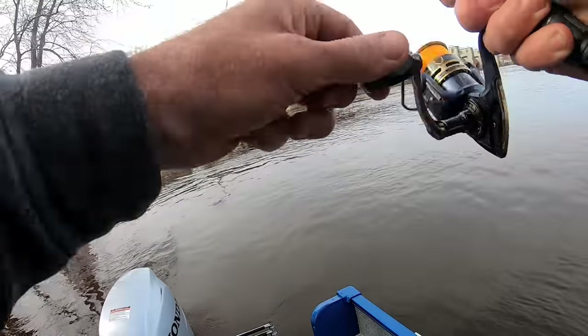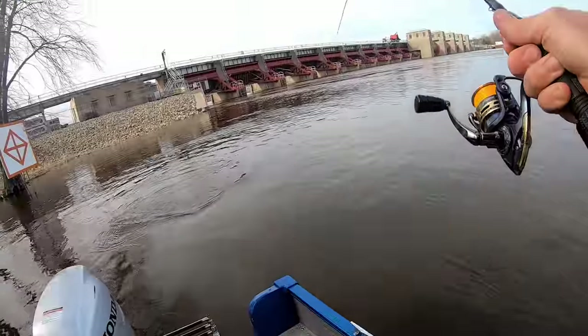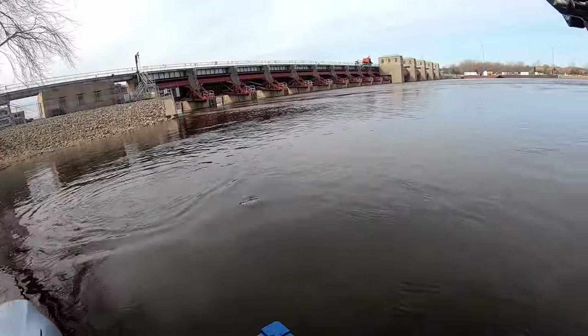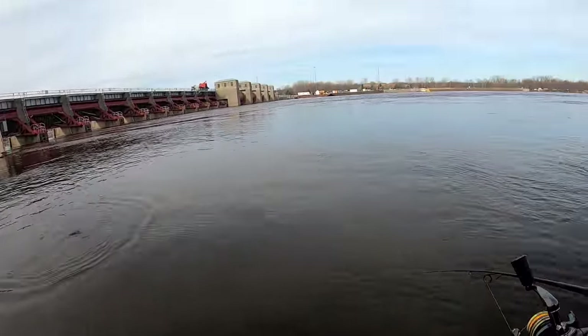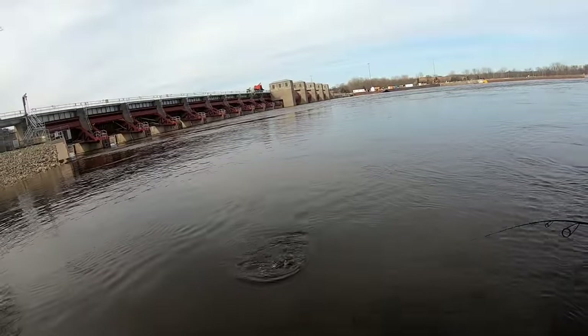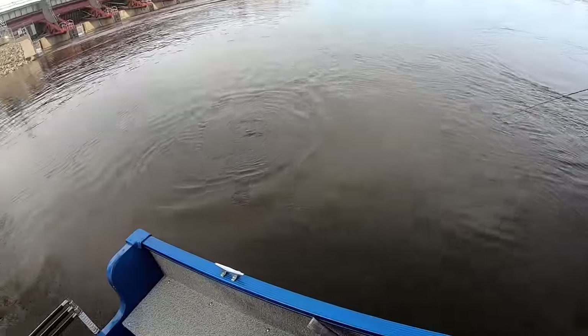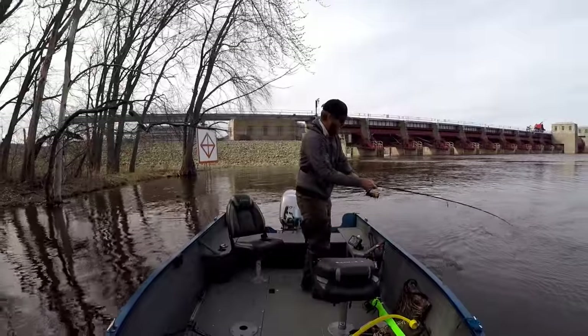Fish on — right off the bat. We are out in some high water today, there's nobody out. I'm the only boat below the stem right now. And that was my second cast. I think you can tell what kind of night it's going to be.